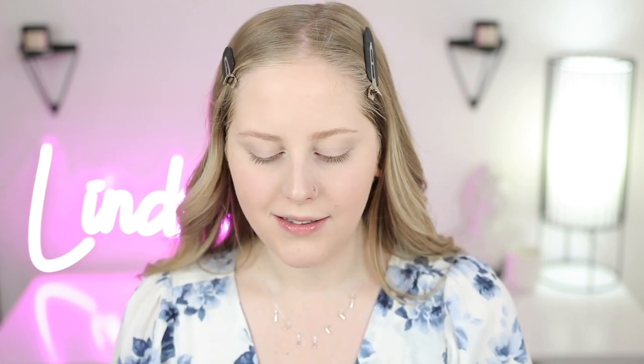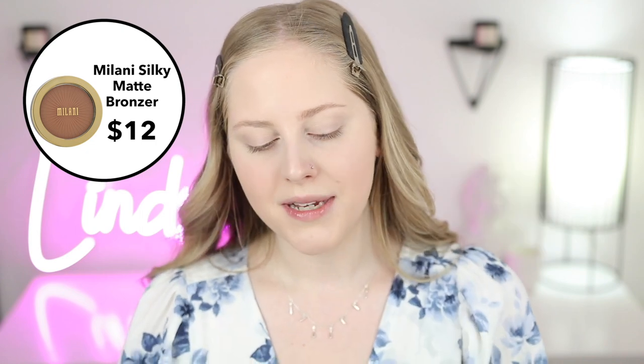Moving on to bronzers — another pain point at the drugstore. I have three different options. First, I have one from Milani — these are the Silky Matte Bronzing Powders. I like this because it is a very fair bronzer. Why it isn't my absolute favorite is because it's still just a little bit too warm for what I prefer, but it is very light in pigment, especially when you blend it out and go light-handed. It's one of those bronzers you can't really go wrong with, though it does have a slight tropical-ish scent.